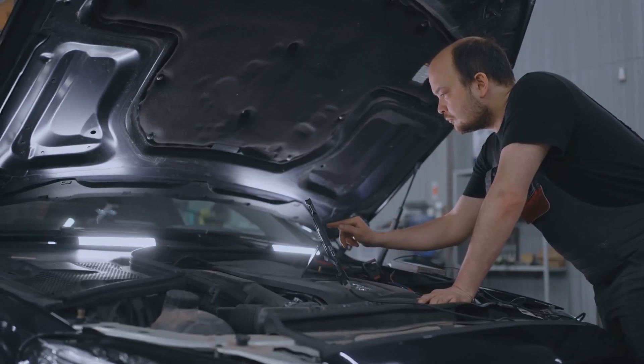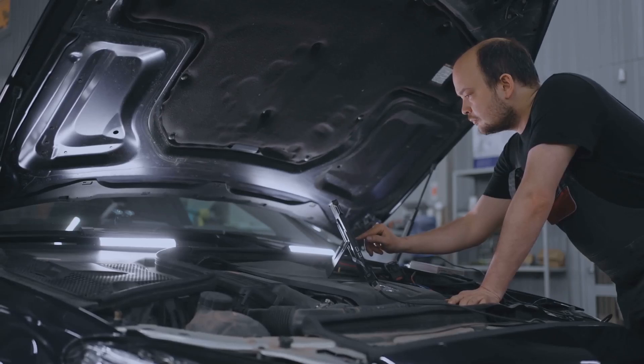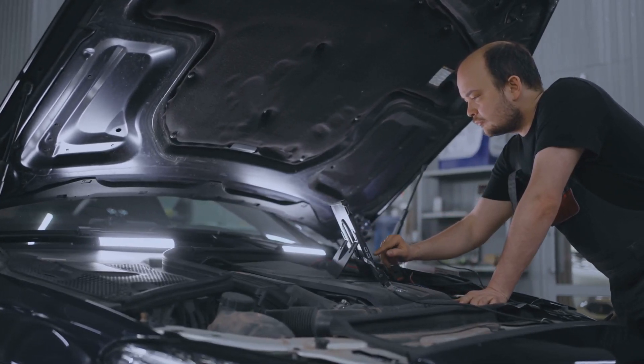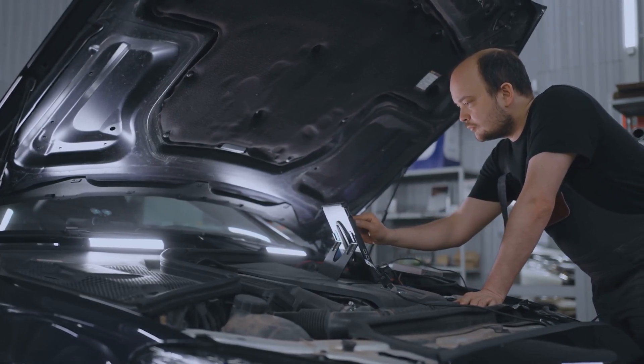The main symptom is a ticking, tapping, or rattling noise coming from the top front of the engine right after a cold start, usually after the vehicle has been sitting for six hours or more. This noise typically lasts just a few seconds, but it can be pretty unsettling.